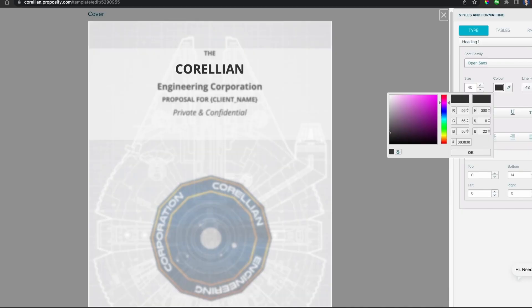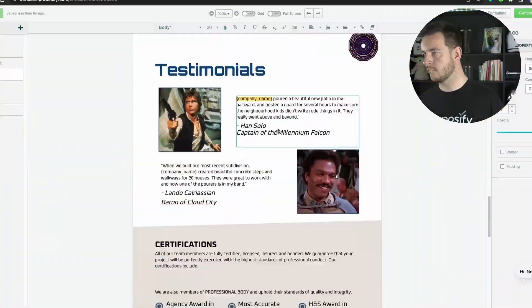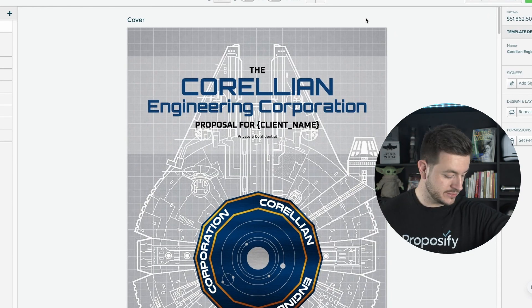Wow, there is really nothing in here. Based on what's behind me, you may be able to tell I'm a bit of a Star Wars fan. So instead of sending proposals on behalf of Sales Feed today, I'm going to be sending proposals on behalf of one of the biggest ship manufacturers in the Star Wars universe, the Corellian Engineering Corporation. I've admittedly taken a little bit longer than I thought I would to make this template, but bear with me. And I'm done — that took a little bit longer than I expected.